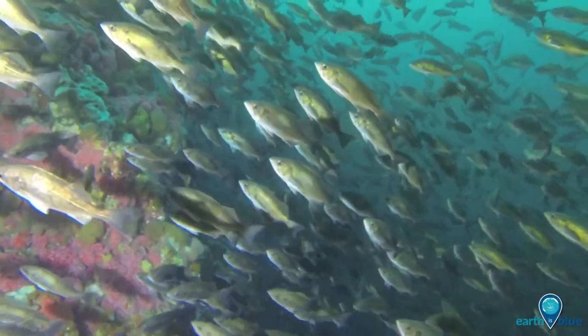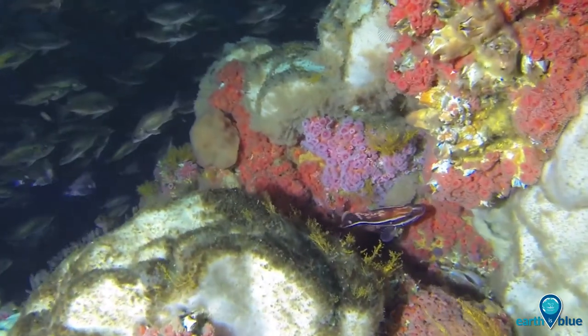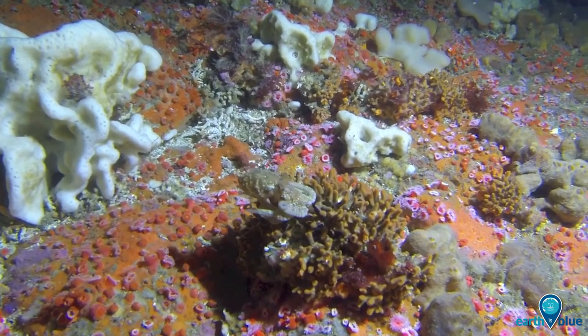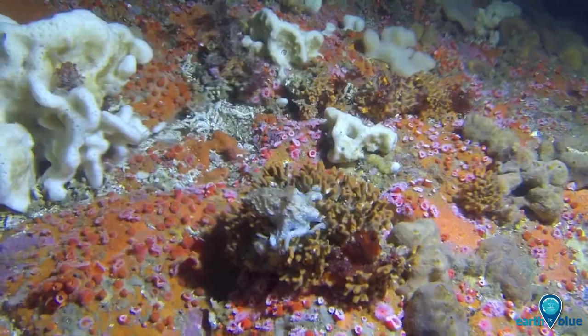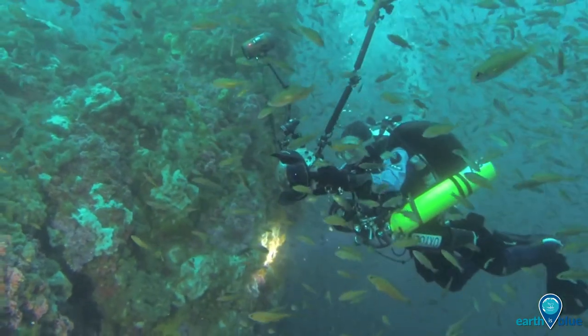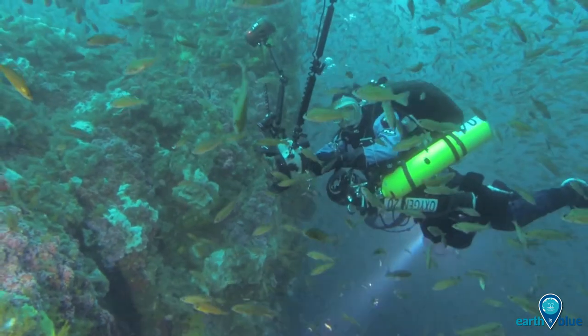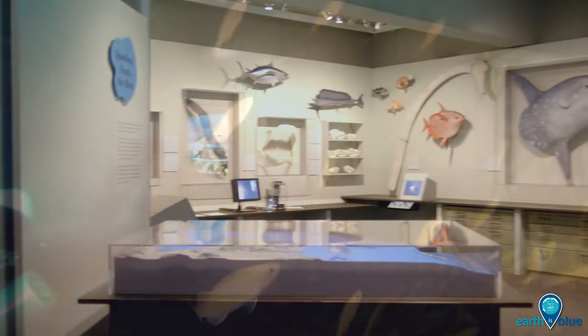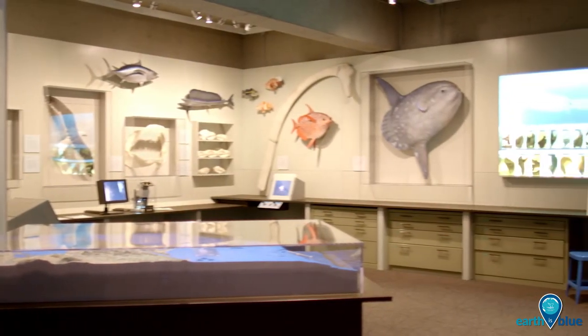Welcome to Cordell Bank National Marine Sanctuary. This extremely diverse marine community lies off the west coast of Northern California. Strong currents and rapidly changing weather make Cordell Bank a tricky place for recreational diving. Luckily, you can experience the sanctuary without even getting your feet wet by visiting its partner organization at the Oakland Museum of California.